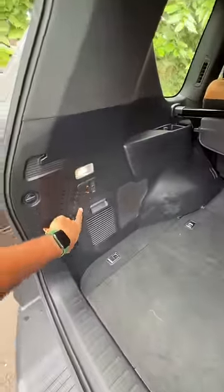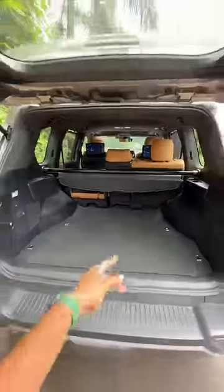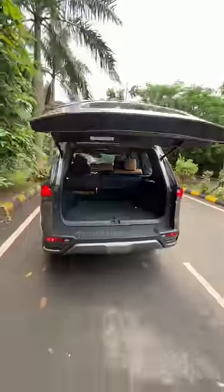I can recline the seat by pressing a button here — press a button and it electrically falls down as well. There are AC vents in the third row. Why would you need it? Because obviously this is designed as a 7-seater. It also has a powered tailgate.